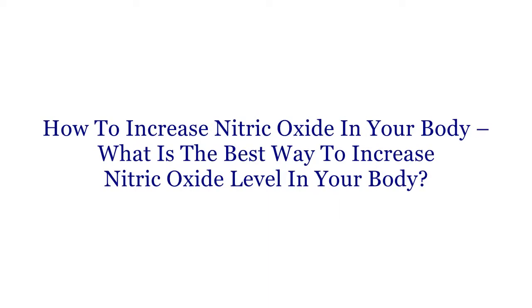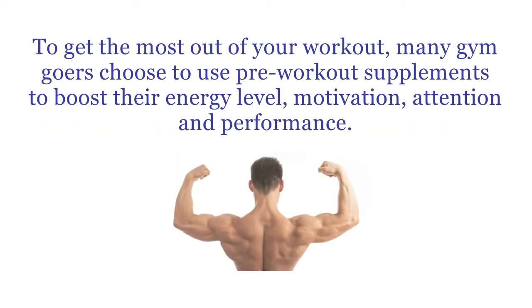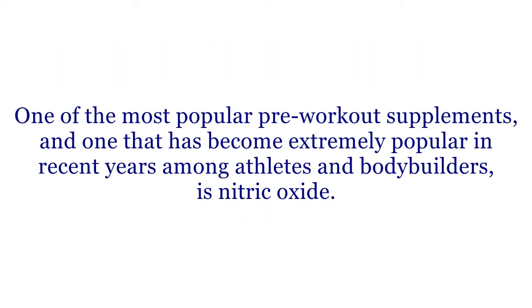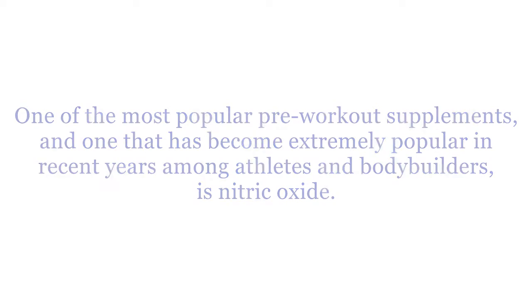How to Increase Nitric Oxide in Your Body. What is the best way to increase nitric oxide levels in your body? To get the most out of your workout, many gym goers choose to use pre-workout supplements to boost their energy level, motivation, attention, and performance. One of the most popular pre-workout supplements, and one that has become extremely popular in recent years among athletes and bodybuilders, is nitric oxide.